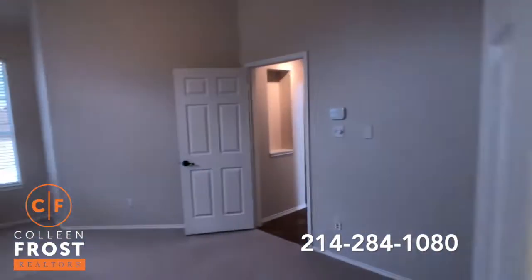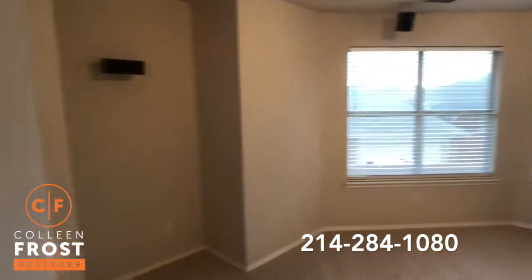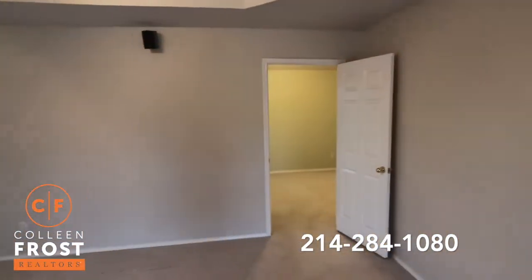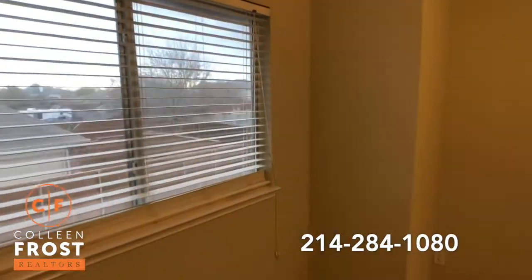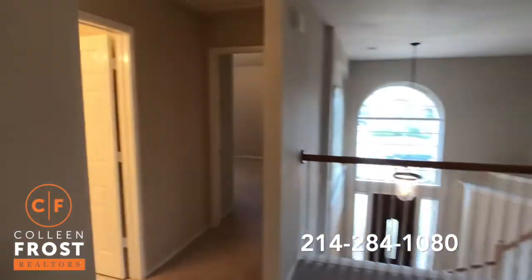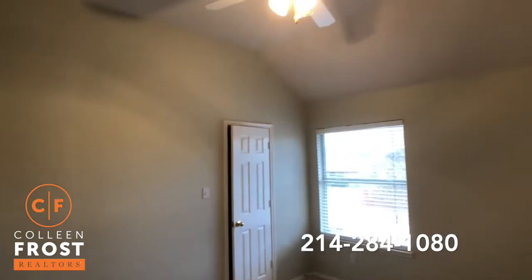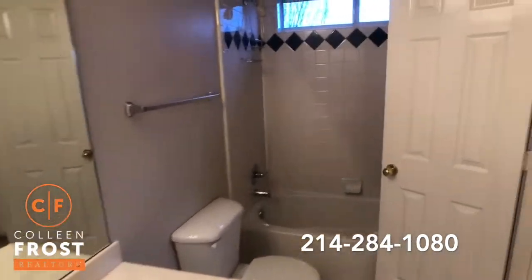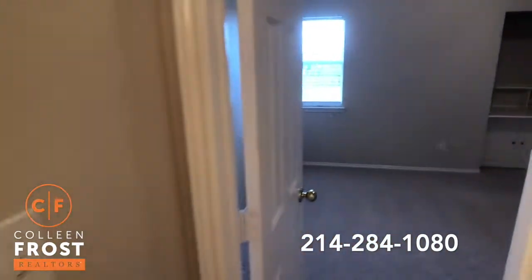Now let's head upstairs. Here we are in the game room — got a great area for your TV. The speakers stay with the property, mounted on the ceiling. Let's come down into our first secondary bedroom. A total of four bedrooms in the property. Great sized secondary bedrooms, again neutral paint throughout, shows really gently lived in and well cared for. Tall ceilings in the bedrooms. And then we have a full bath, and this leads into another sink area. And then our fourth bedroom upstairs.